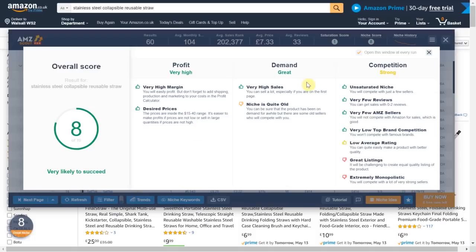The demand for this item is great — it says that it has very high sales so therefore the sales velocity is high. It says the niche is quite old. Personally I think this isn't an issue as you want an item that has demonstrated its consistency and demand over time as opposed to an item that is simply a trend. What immediately springs to mind is fidget spinners — they were a big trend and now they have died out. Therefore the tool is saying this niche is quite old but to me that isn't personally an issue.